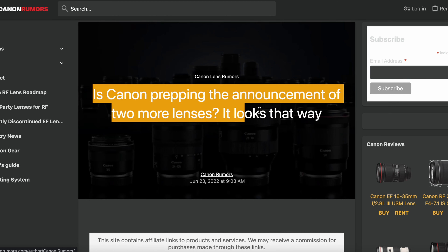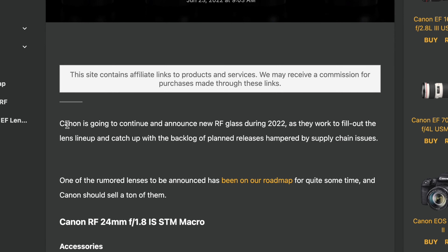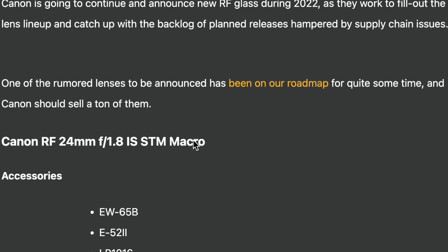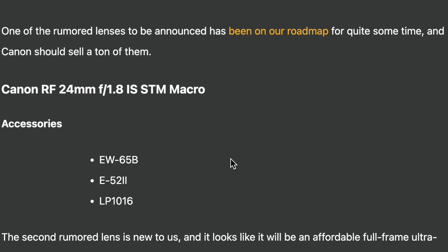Moving on to the second article from June 23rd — 'Is Canon prepping the announcement of two more lenses? It looks that way.' Canon is going to continue announcing new RF glass during 2022 as they try to catch up with the backlog of planned releases hampered by supply chain issues.